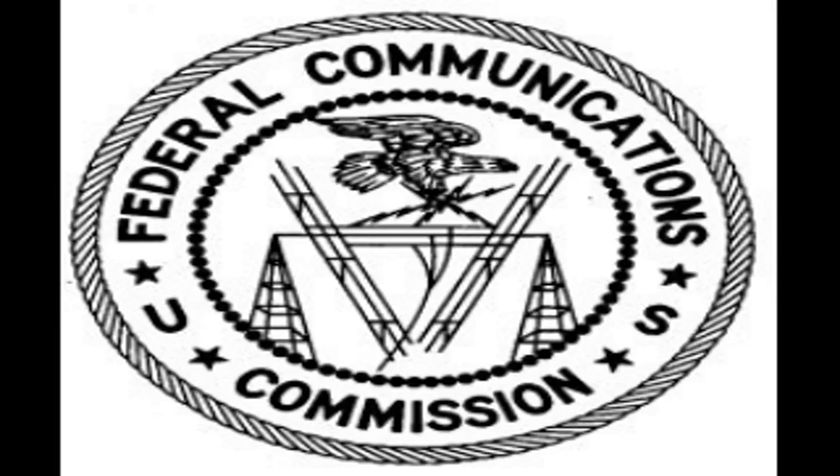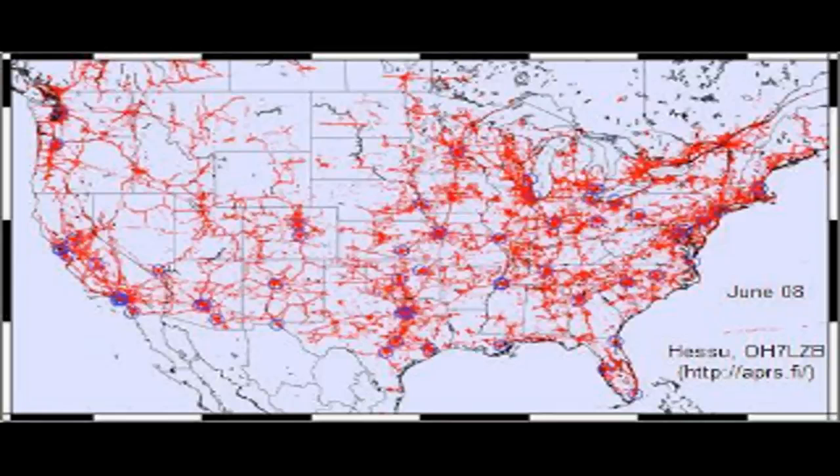While the FCC has allowed hams to experiment with this communication method since the early 1970s, it wasn't until the 1990s that the operating method really began to take hold. Now there are hundreds of thousands of operational APRS stations worldwide.